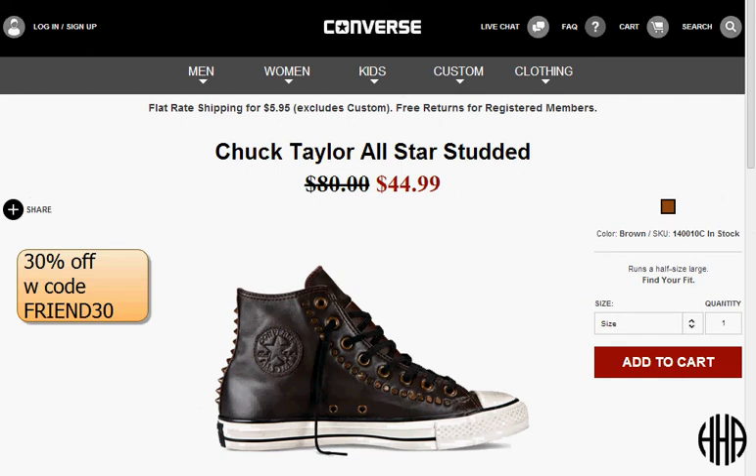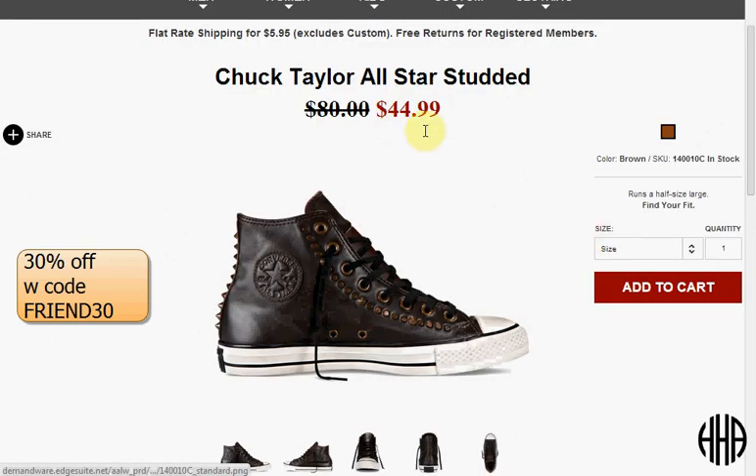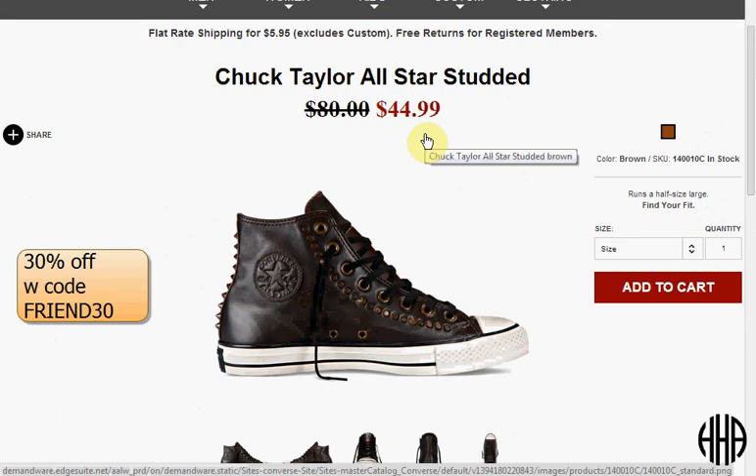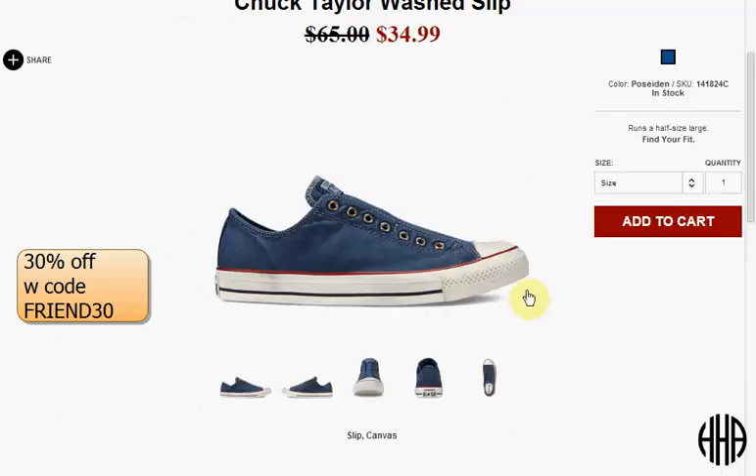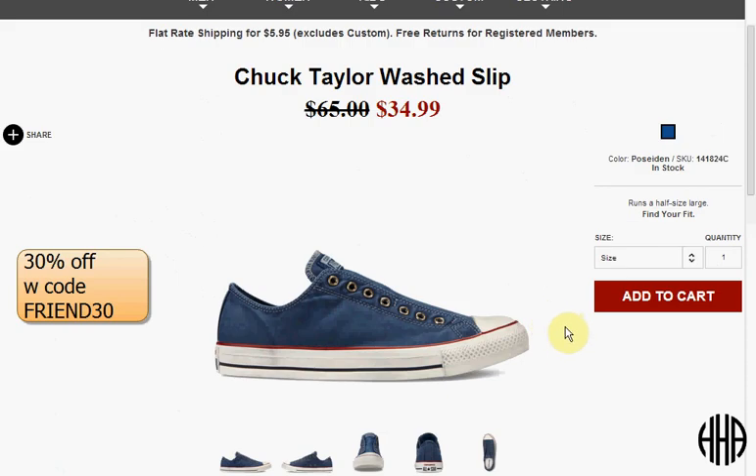Today at Converse they have a 30% off sale when you use the code FRIEND30. For instance, these all leather studded Chuck Taylors, which were $45 on sale, would become $32, plus $6 to ship with the code FRIEND30. Or you could get the wash slip-on shoe — it drops from $65 to $35 on sale, then with the code it would drop down to $25 plus $6 to ship. They have very limited sizes, so when you log on just look at what's available in your size.